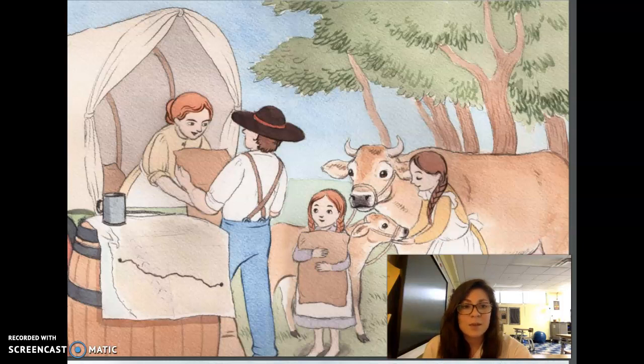In addition to the oxen that pulled the wagons, some families brought other animals such as horses, sheep, and cows. These animals didn't go inside the covered wagons. Instead, they were tied to the wagons with rope and walked behind or beside them. Many of these families were headed to the Oregon Territory where they planned to settle and make new homes. Back in the east, it had become too expensive for the settlers to own their own land. They hoped that by traveling west, they might find a place to build their own homes. Others chose to go for the adventure of starting a new life.